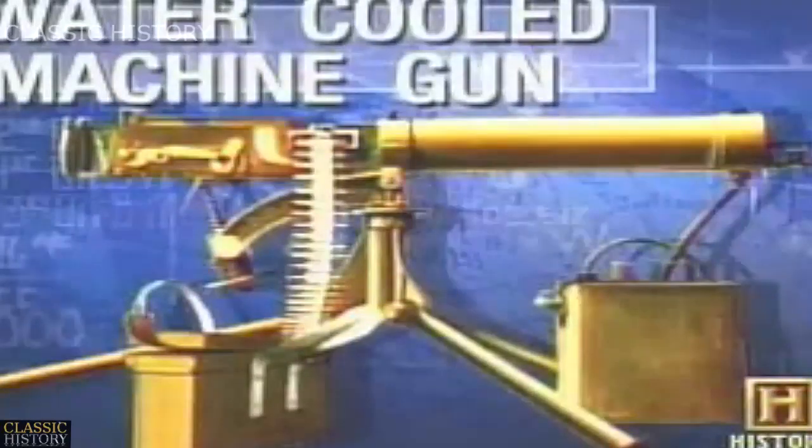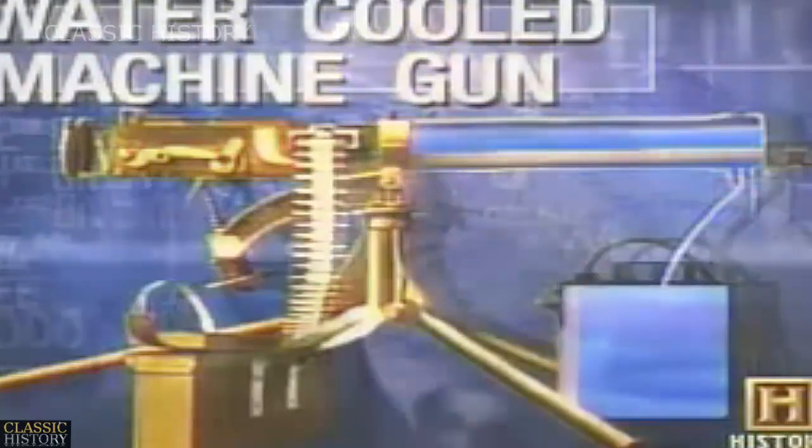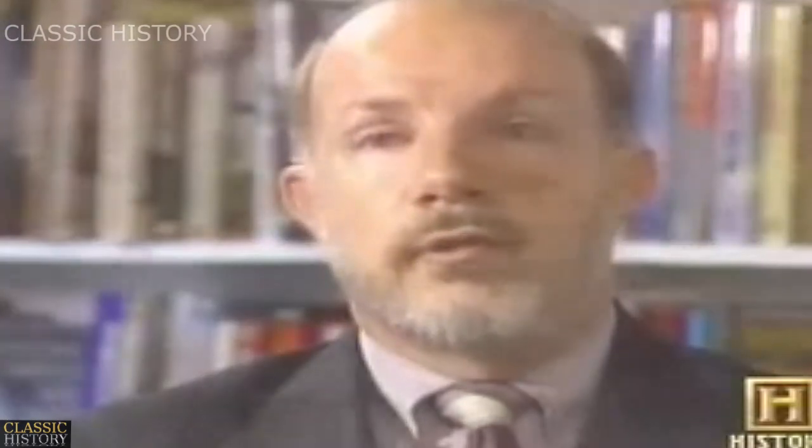Surrounding the barrel with water improved the gun's effectiveness. Water-cooled machine guns were capable of firing for long periods of time. Several hundred rounds could be fired before the gun had to be allowed to cool. Normally, you have a crew of two: the gunner, and an assistant gunner who is responsible for the ammunition supply.